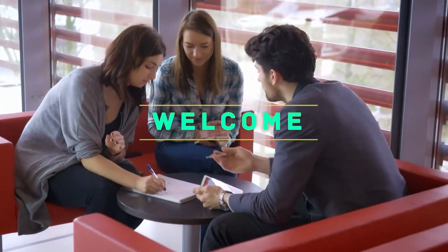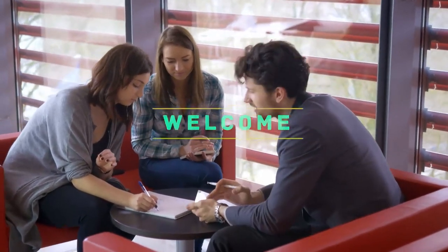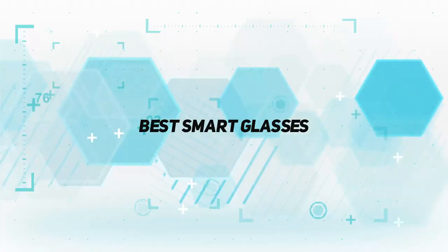Hello everyone, welcome back to my channel. In this video I'm going to talk about the top 5 best smart glasses.